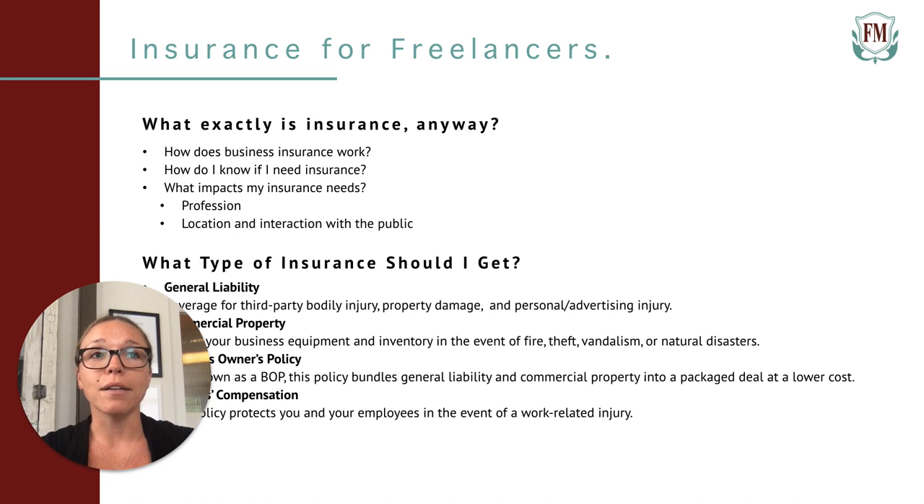Another element that impacts your insurance needs is location and interaction with the public. If you're a freelancer, you can work wherever you want — coffee shops, co-working spaces, or even from an Airbnb in Thailand. Most freelancers don't own or rent a specific business location, so you wouldn't really need to worry about insuring the location. But if you're meeting with clients in person, you definitely want to have general liability.